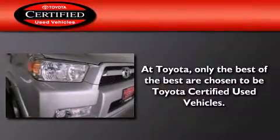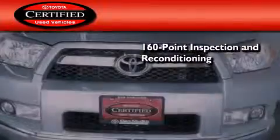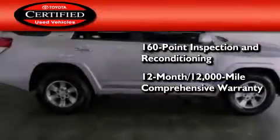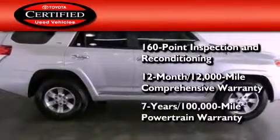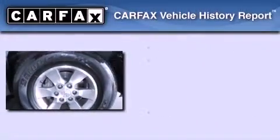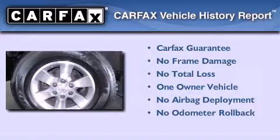Toyota's certification includes a 160-point inspection and an extensive reconditioning process, plus a 12-month, 12,000-mile comprehensive warranty and a 7-year, 100,000-mile powertrain warranty. This SUV has also had only one owner and it qualifies for the Carfax buyback guarantee.